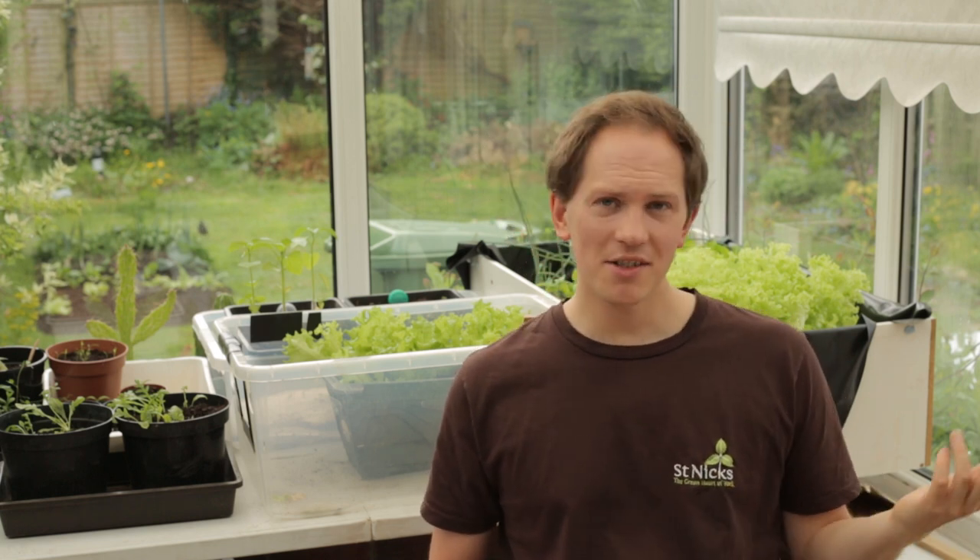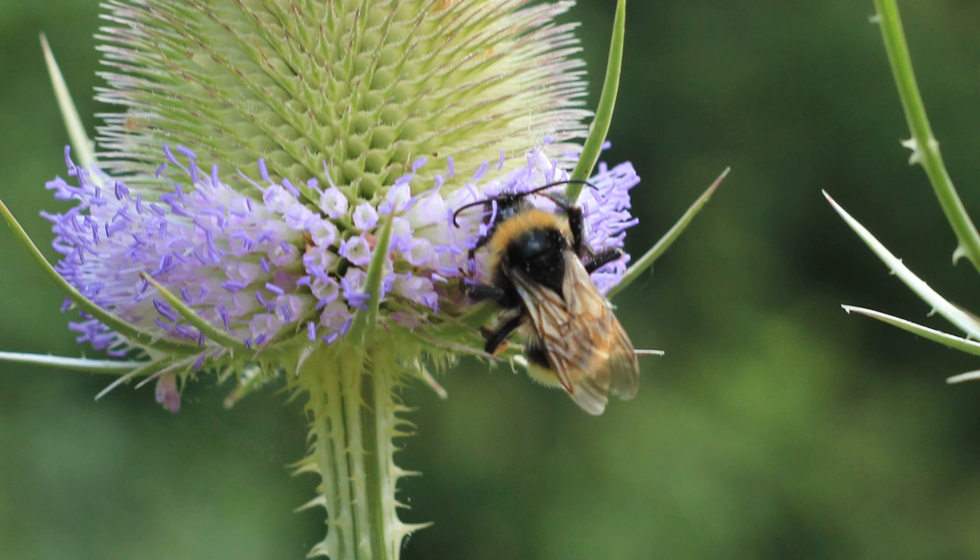Males don't have pollen baskets. Everything I'm saying is a generalization and there are plenty of exceptions — for instance, cuckoo bumblebees are not social bumblebees. They don't have the same three castes and don't have any workers at all. Cuckoo bumblebees just have females and males, and neither of those have pollen baskets.